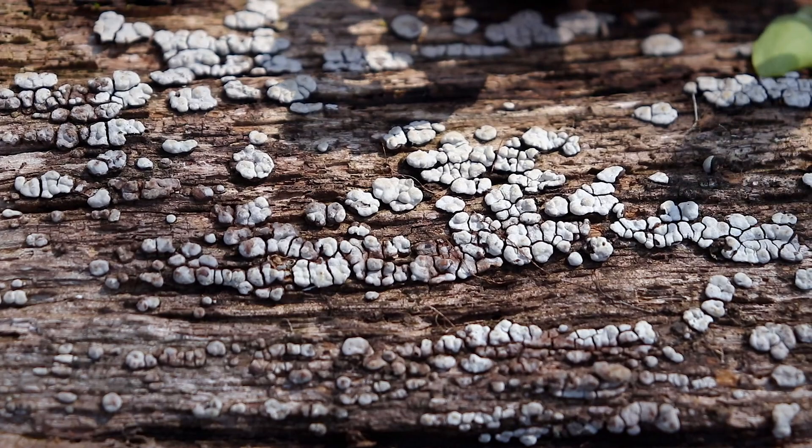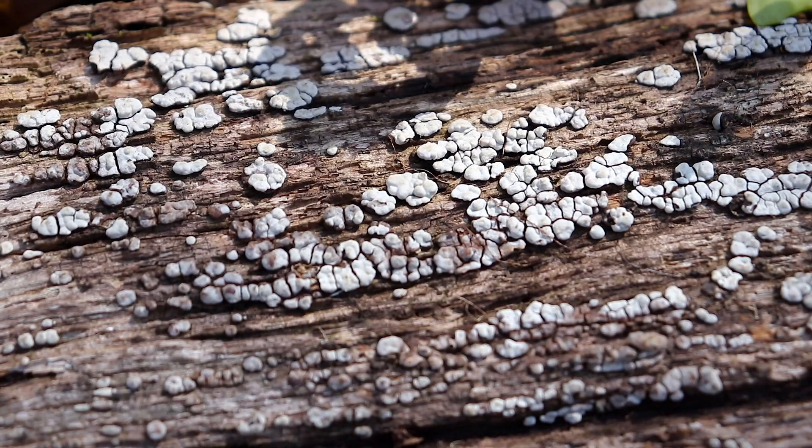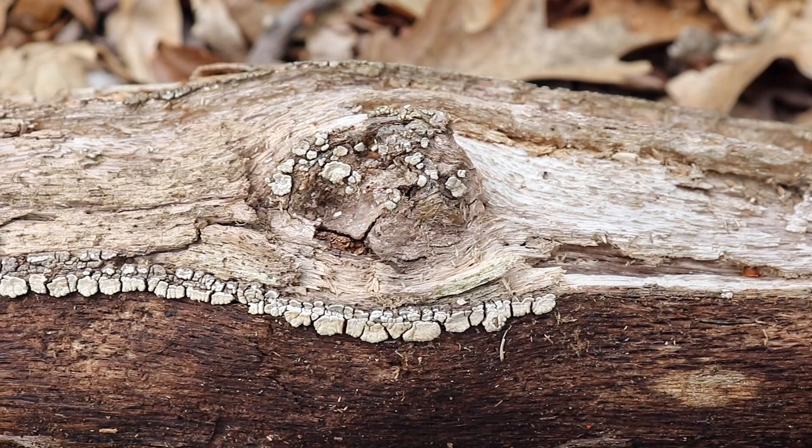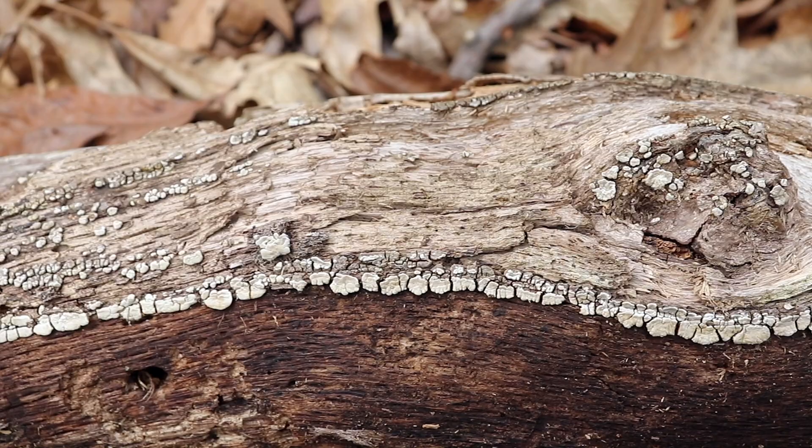This is a common fungus known as ceramic parchment. It pretty much gets its name because it looks like broken or checkered ceramic. It usually starts off white like this, and as it grows older it gets darker. It has a pretty hard surface, but I really like how it looks, and I sometimes see it in some rather artistic formations. It's always a fun thing.